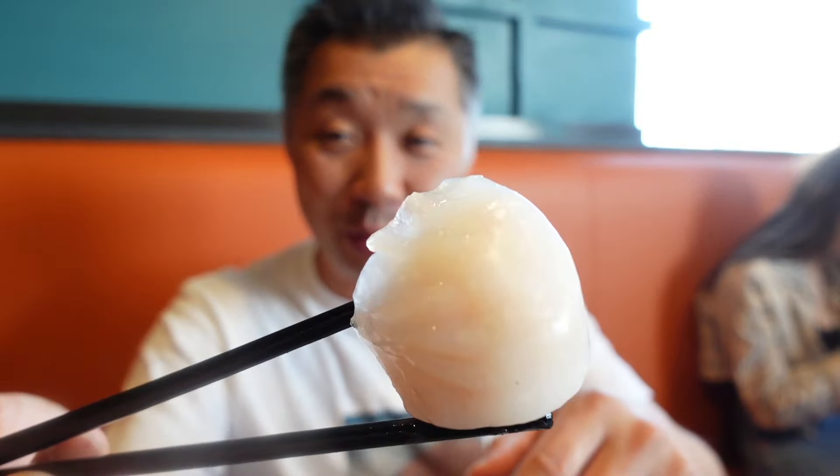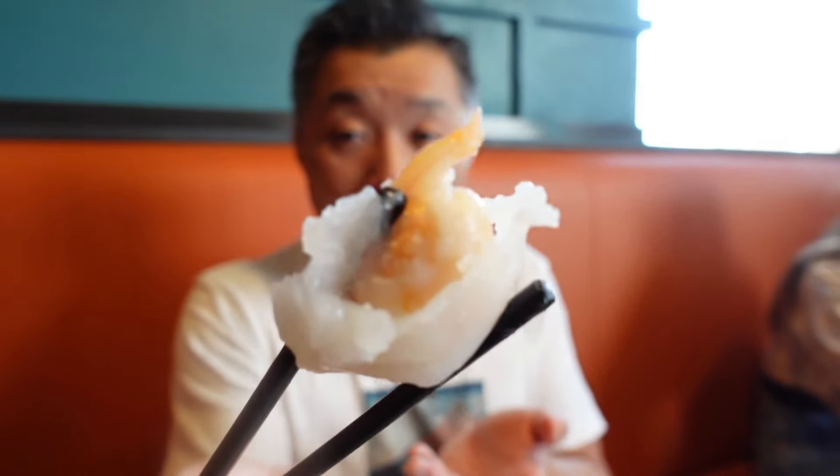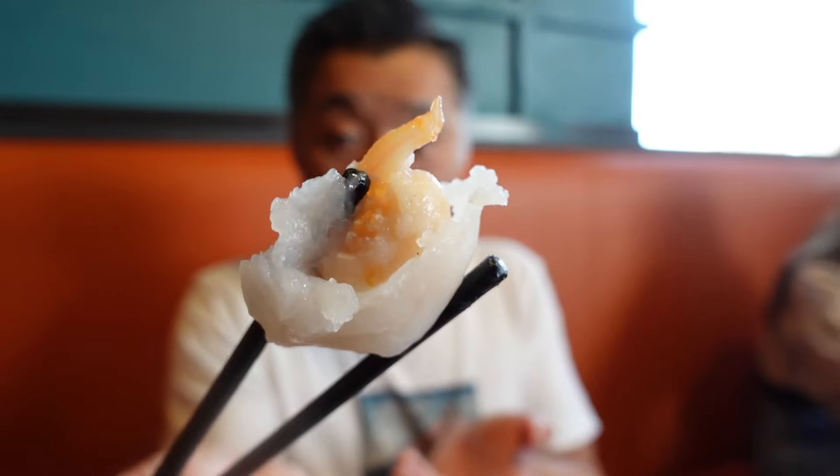Another must-have dish whenever we're out for dim sum is the shrimp dumplings. Some menus you'll see it referred to in English as a crystal dumpling, and I think it has to do with the way the wrap is semi-translucent — just the way the light comes off of it. Great plump shrimps in there and a perfect cook on these.